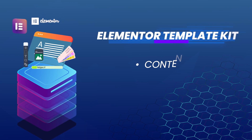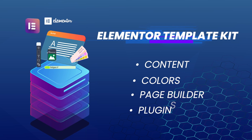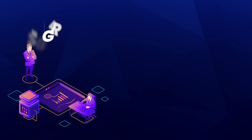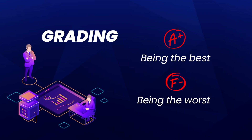We used one of the Elementor template kits with contents, colors, a page builder, and several plugins to utilize the web host server and really see what they can do on a live website. I'll be grading these web hosts just like a school — A being the best and F being the worst.